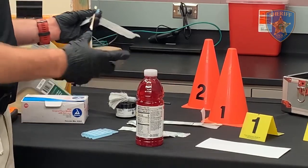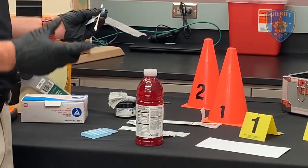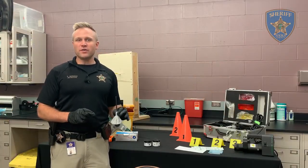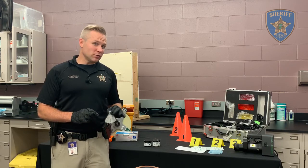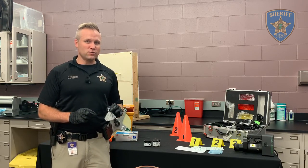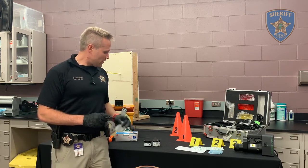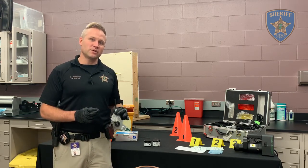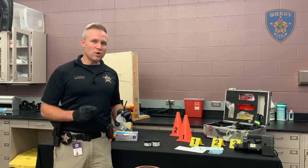On a bottle like this, we want to swab where someone would be likely to touch it, like kind of around the sides. Did you know that every human being on earth has a unique fingerprint? Fingerprinting is just one of many tools that we use to potentially identify a suspect in a crime scene. We'll show you more about that a little later.